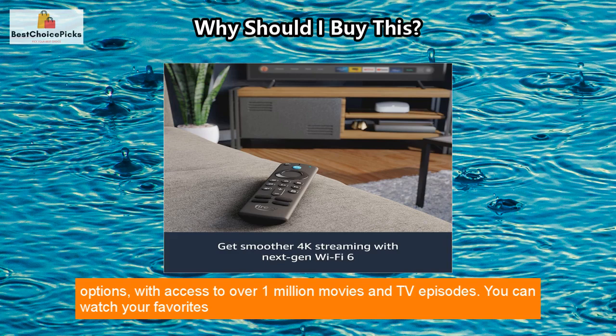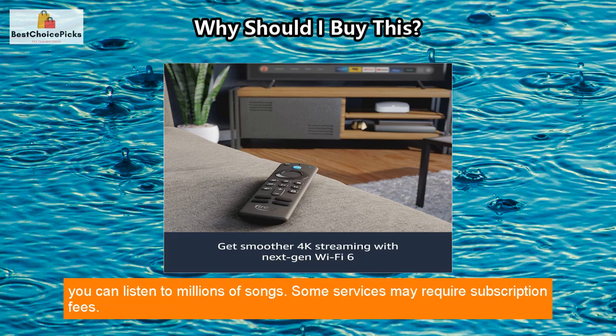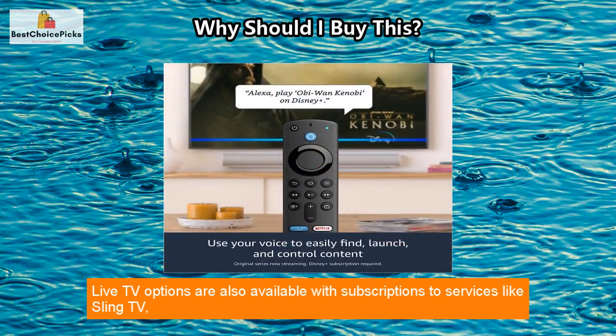The streaming stick offers endless entertainment options with access to over 1 million movies and TV episodes. You can watch your favorites from popular streaming services like Netflix, Prime Video, Disney Plus, Peacock, and more.